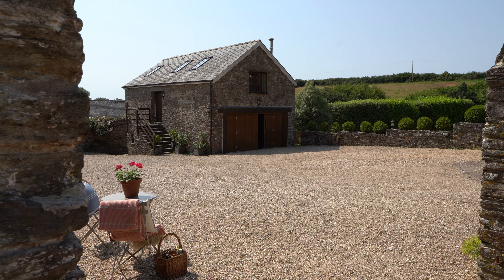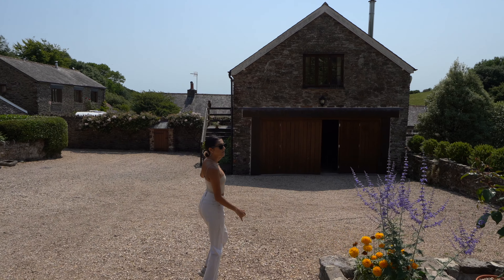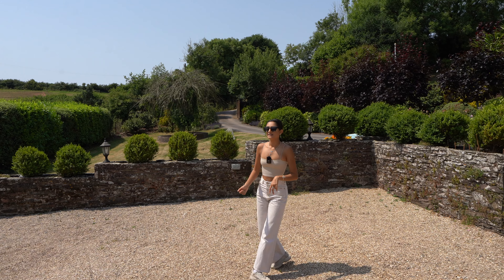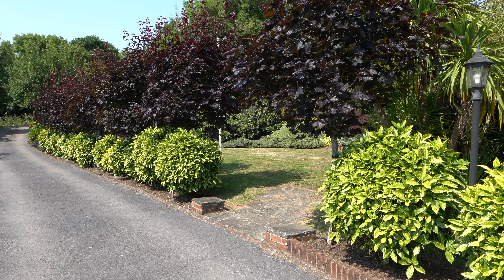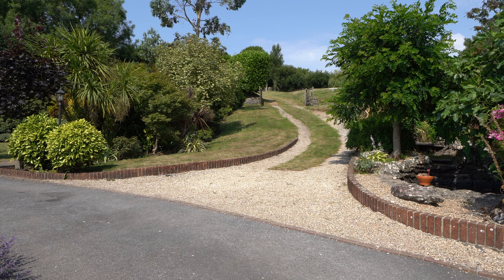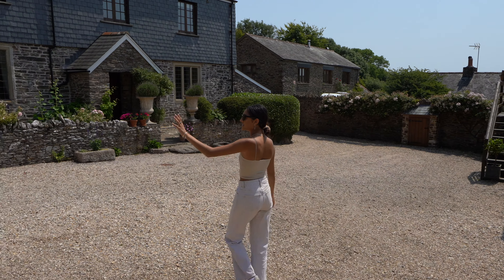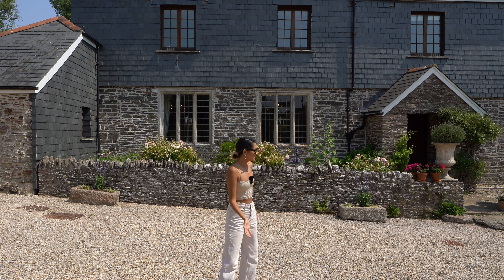We're on a tarmac drive that comes through electronic gates at the front. It's quite a long driveway and it eventually comes onto this gravelled area where we have a little courtyard. We also have the old barn that's been converted into a garage with bifold oak doors, adding to the characteristic feel of this house. There's a lot of oak throughout. You can see the driveway and there's loads of lawn space out front too.